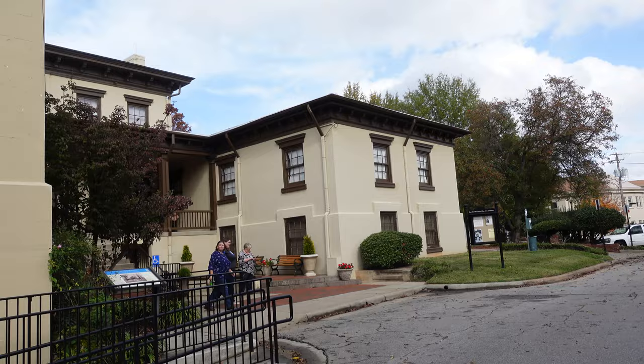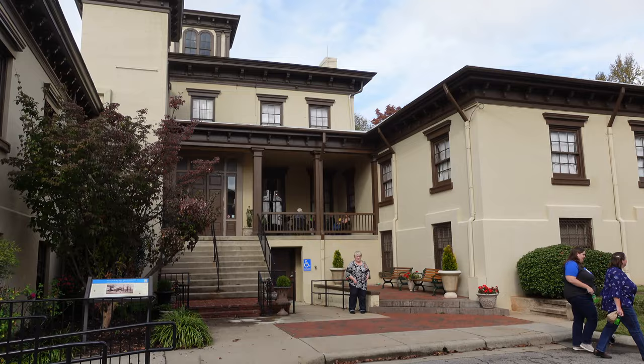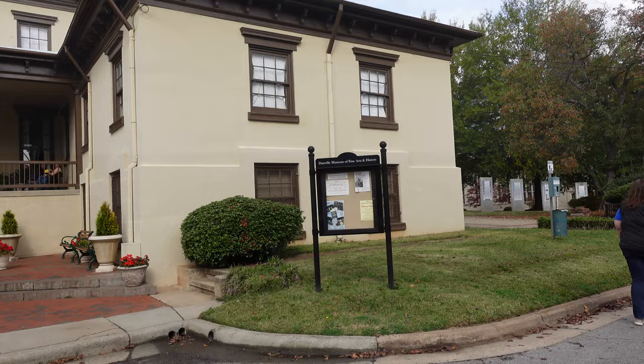What's up guys, Chris VA Travels, and welcome to Danville. Hope you guys enjoy this video — I drove three and a half hours to get here, gonna be down here for a couple days checking out some sites. First stop on the list is the Sutherland Mansion, which was the last capital of the Confederacy. It's also the Danville Museum, so I'm gonna go grab a ticket and check this place out.